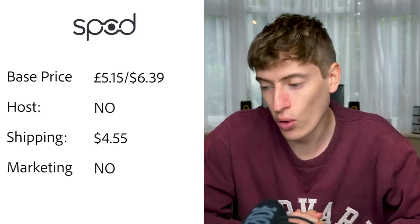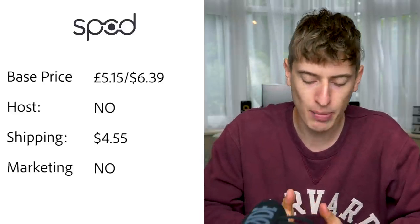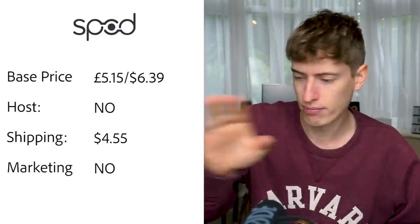SPOD: base price is £5.15 or $6.39 for a t-shirt. Hosting — no, you'll have to pay for Shopify. USA shipping is $4.55 for orders between $15 and $51. The way they split shipping is based on order value — $2.99 for zero to $15, then $4.55 for $15 to $51, getting higher as the order gets more expensive, which doesn't really make sense.